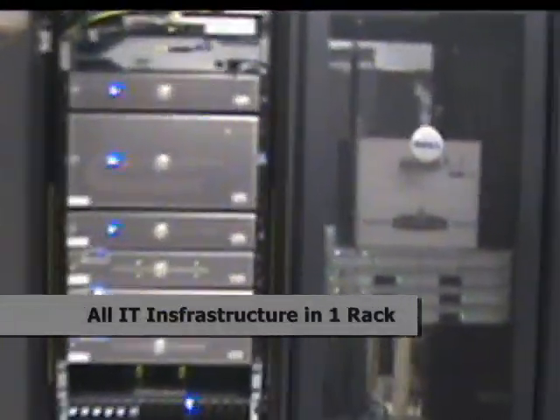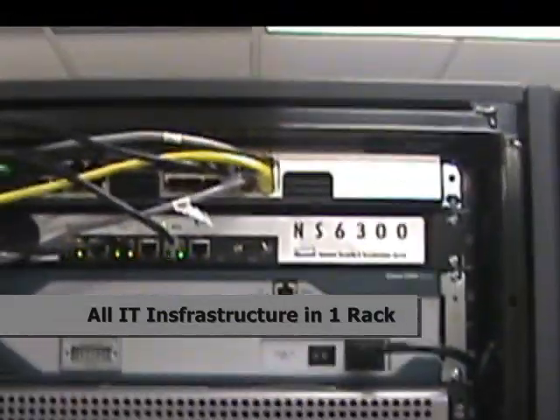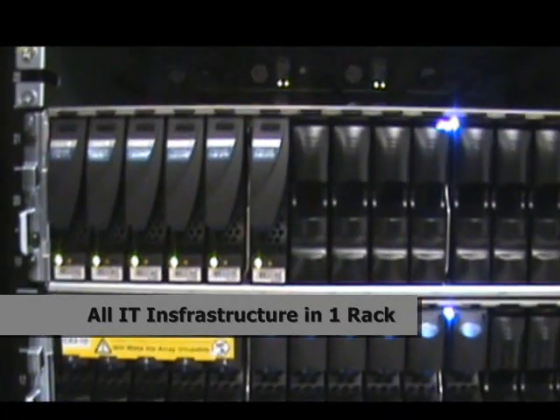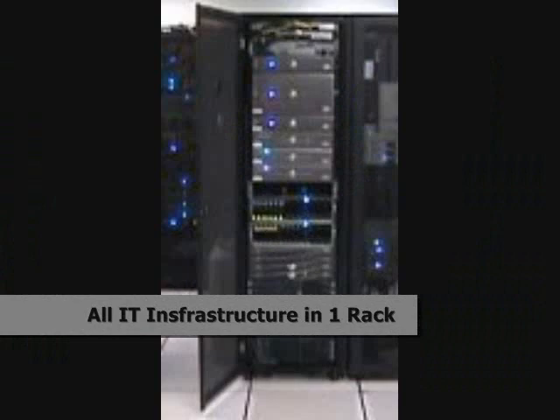If you had 25 servers in a physical world, how many racks do you think that would take up? I would guess two to three racks, depending on whether they were rack-mount or standard servers. And how many racks are you using now? Today, with our Cisco call managers, our whole environment, our core routers, our core switches — it's all contained in a single 40U rack.